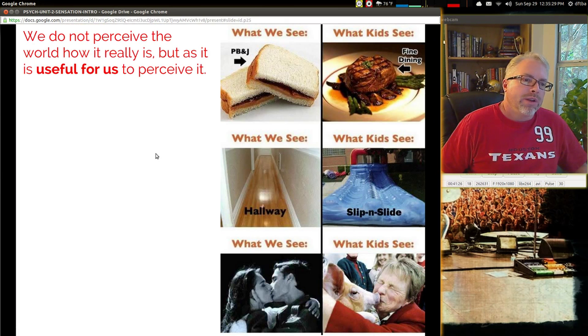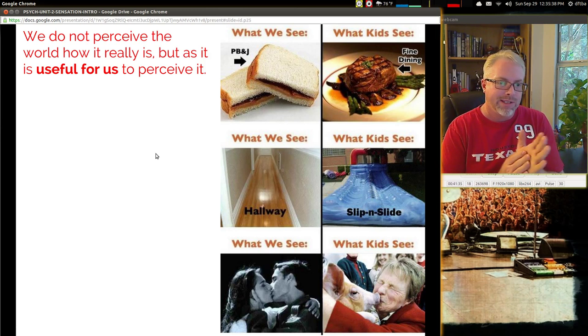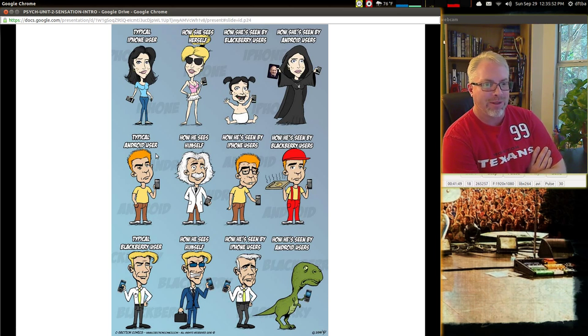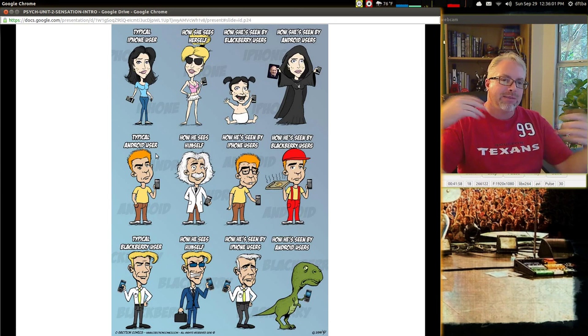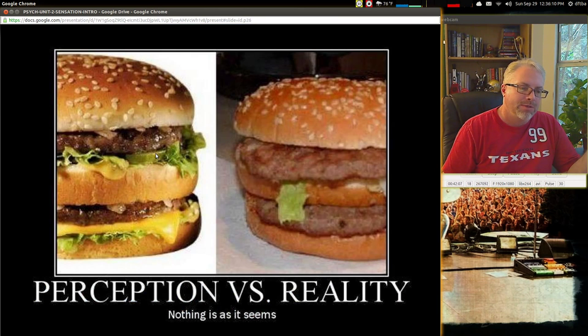We don't perceive the world as it really is, but as it is useful for us to perceive. What we see and what kids see is very different. When we see a peanut butter and jelly sandwich, they see fine dining. What we see is a hallway; they see a slip-and-slide. What we see is a romantic comedy; they see blah. There's also a funny example of how the typical iPhone user sees herself, sees Blackberry users, and how she's seen by Android users. It is an example of perception, and we have a self-perception as well. Perception is not reality.